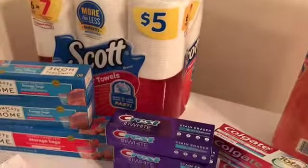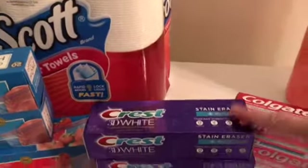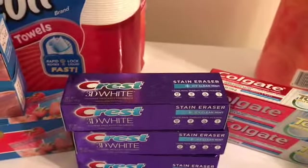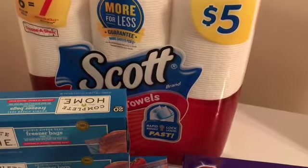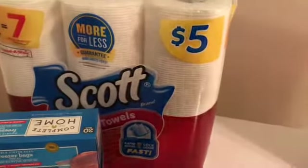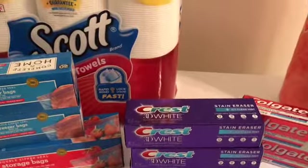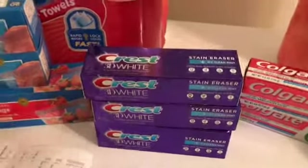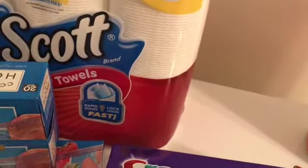I saved $3.75, but I also got back a $4 register reward on the Crest and 3,000 points on the Colgate. When you scan for Fetch Rewards, you get extra points for the Scott products too. So that's everything I got from Walgreens for $9.66, plus it took off a $5 off $25 coupon they had sent me.